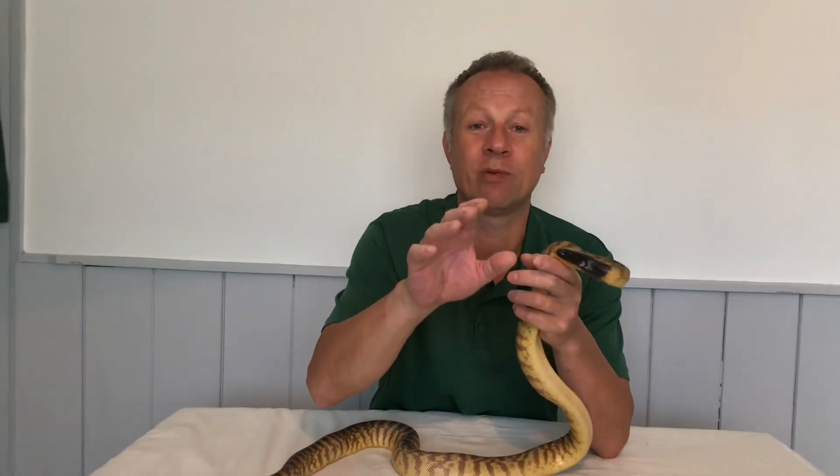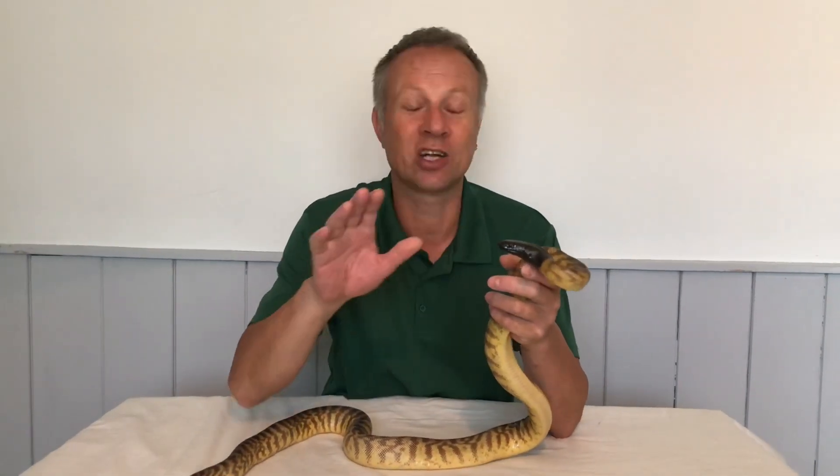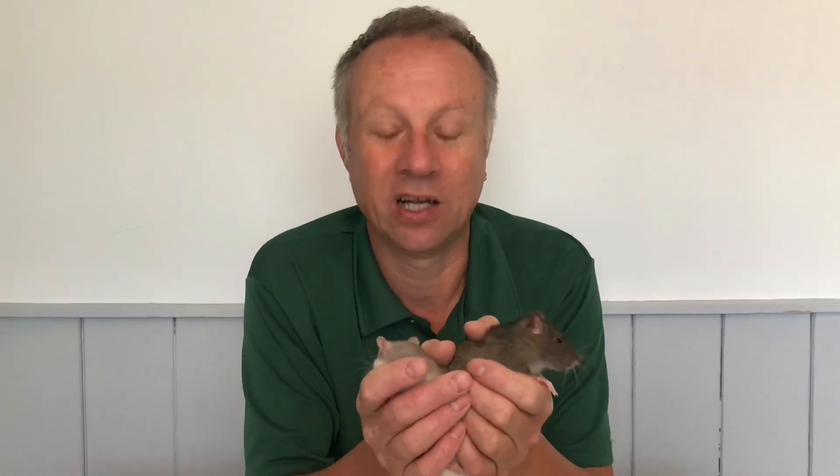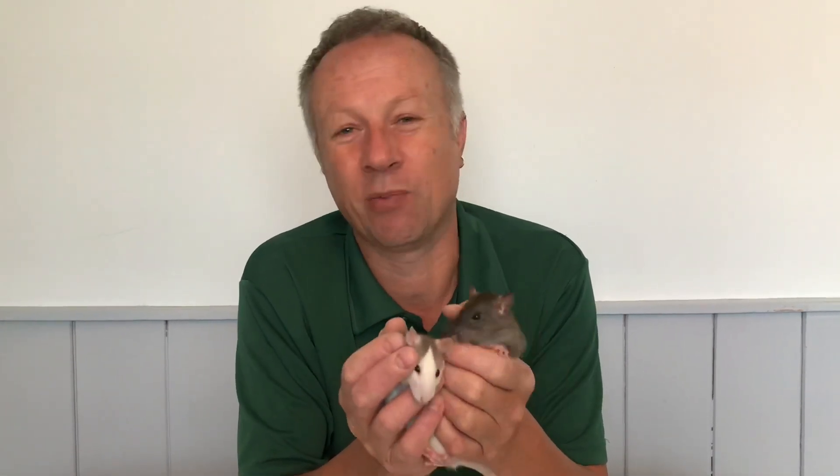I've got one more kind of animal to show you — I can't show you them together with the snake because he'd eat them. Now, snakes aren't everyone's favourite pet. But look at these guys — these are brilliant pets. This is Pickle, this is Chutney, and they're tame pet rats. We actually breed them here for people who want a super pet. You can't keep them on their own; they get lonely — they love to have friends.